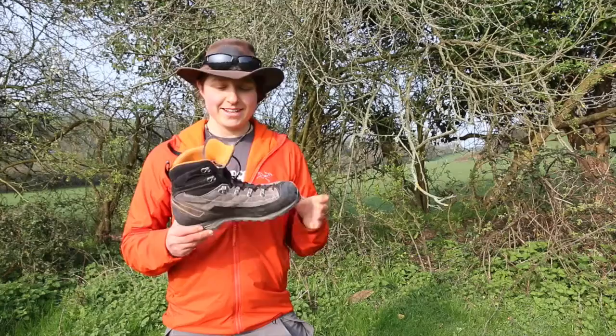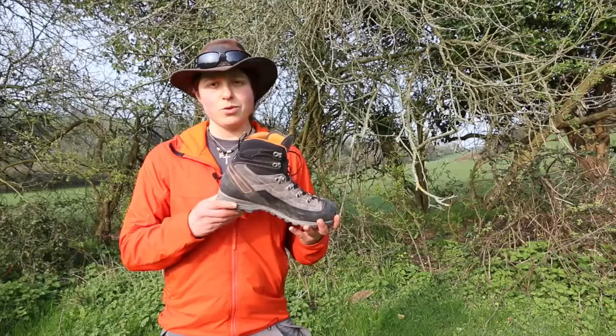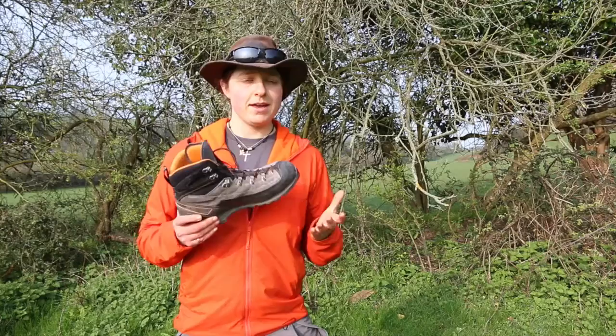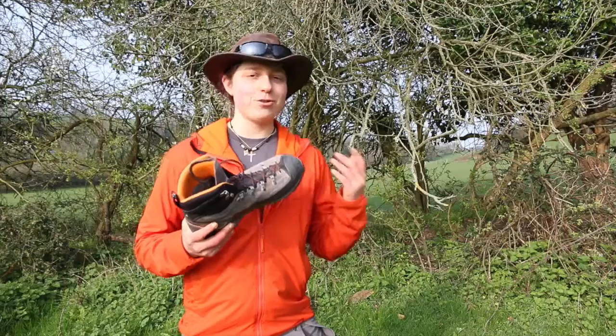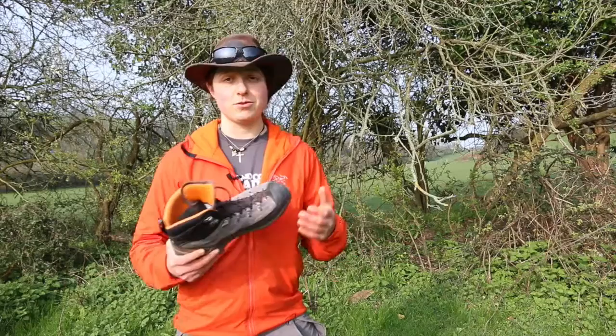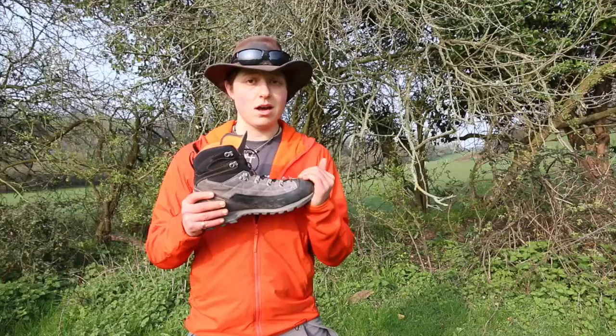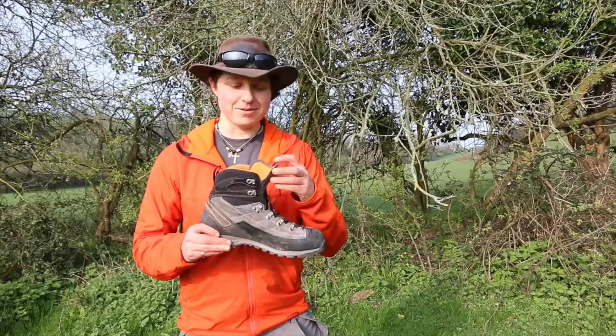These boots weigh 1.4 kilograms, which is slightly heavy, but they're not as expensive as some B1 boots. They cost £225 — ouch, I hear you say — but it is a worthy investment. I'd really recommend trying before you buy, shopping around, trying things on to see what's comfortable and best value for money. Sales always happen so you can find things cheaper online. These are designed to last tens of years if you look after them.